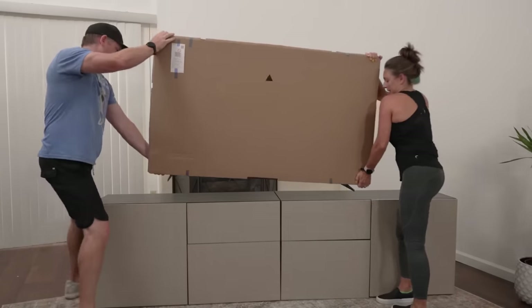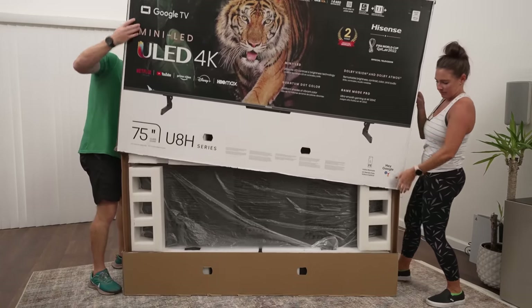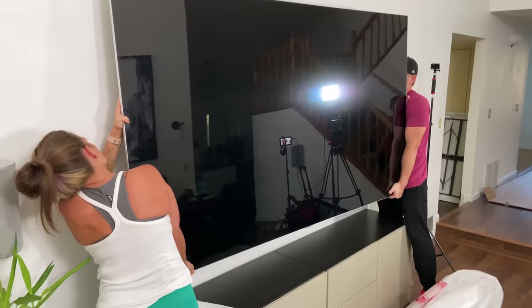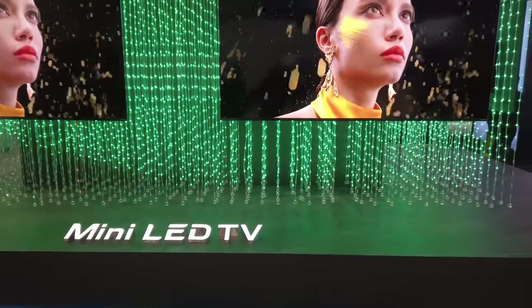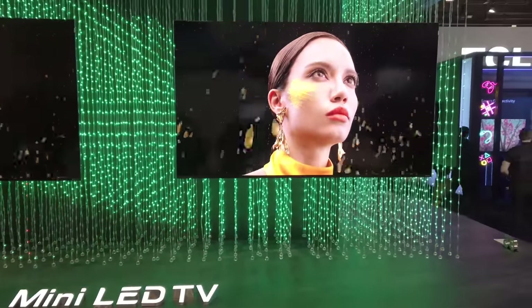I'm going to start off with some smaller TVs, some that are at better price points, because I know not everyone's looking to buy a 100-inch huge TV, but I will get to those toward the end. I have some really good suggestions because there are some new ones coming out, but there are a couple great ones out right now. So let's get into this and go through your questions and differentiate the best TVs I would recommend right now.